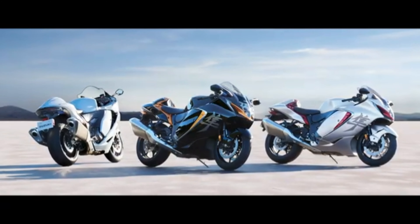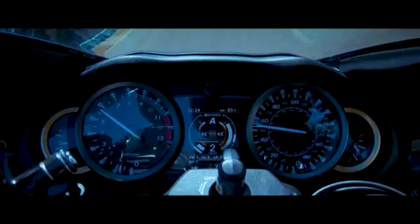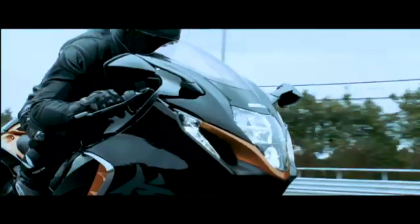Introducing the 2022 Suzuki Hayabusa — the quickest, most aerodynamic and technologically advanced Hayabusa yet.